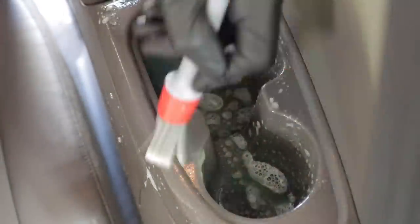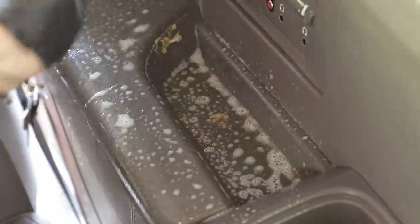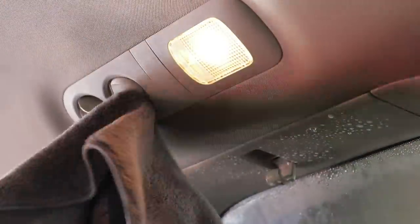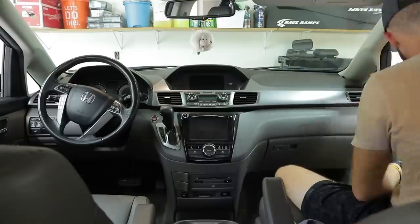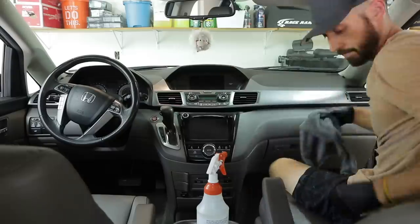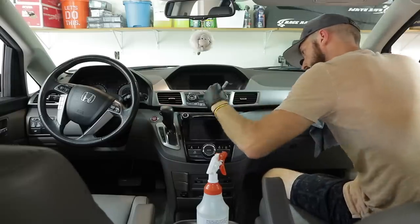Now that the seats are clean, I'm moving to the cup holders around those seats — the dirtiest portions of the vehicle. You can see there's actually blue ice cream in here. With the bristle brush, the all-purpose cleaner, and microfiber towels, it comes right out. Moving to the dashboard — this brush, microfiber towel, and all-purpose cleaner are the go-to components. The brush is great for all the different cracks and air vents to get dust lifted and cleaned.